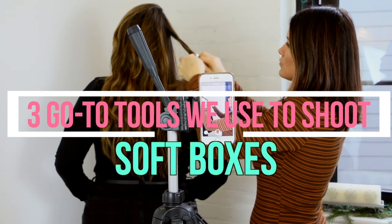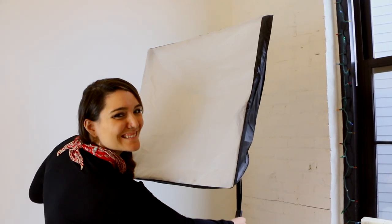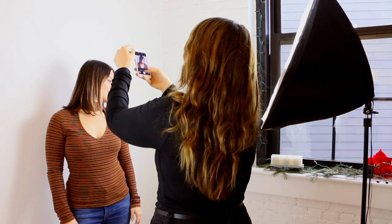Now that we've explained some of our favorite shooting techniques, let's move on to three go-to tools we use to shoot. Soft boxes — you can get these specific soft boxes off of Amazon. They add natural light to your photos when you don't have it. They also make your photos look super soft and diffused, which is great for skin and hair.